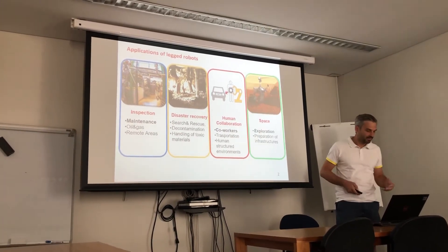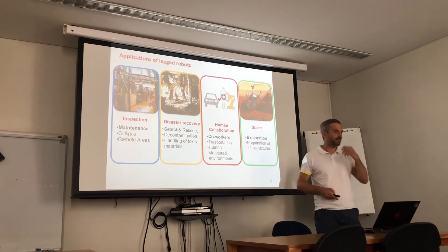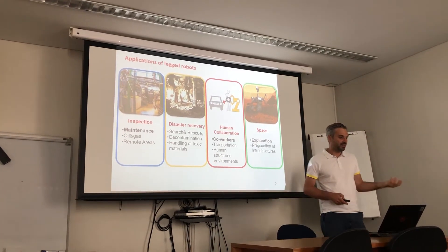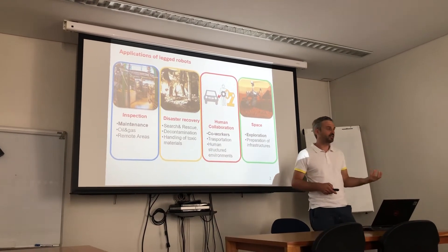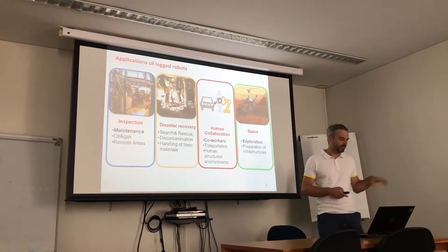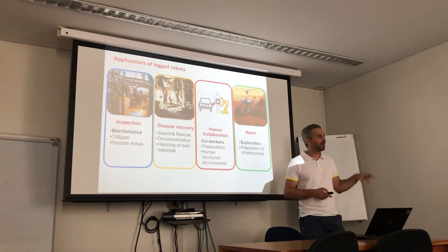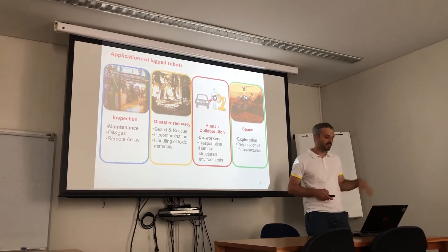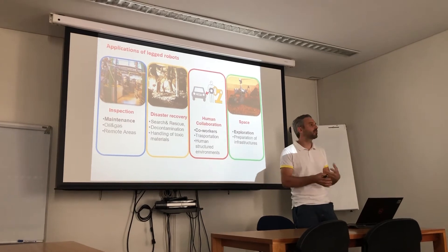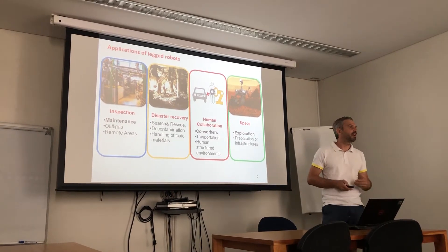Finally, something that came out very recently are space applications. These robots can be used in space exploration missions. I will show you in the last part of the talk an application in crater exploration, planetary exploration, and also in the construction of future infrastructure for humans, for example on Mars.